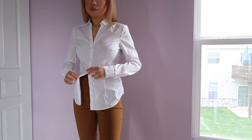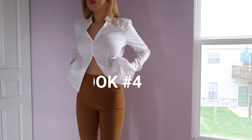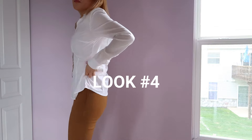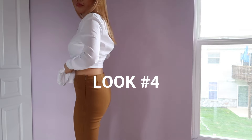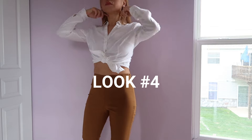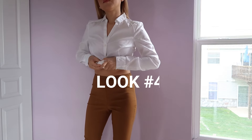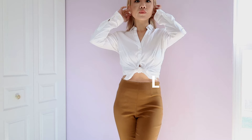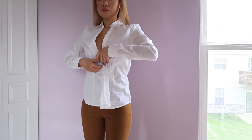Now we are moving to look number four. I am leaving two buttons buttoned and then I am taking the back and folding it in, leaving two flaps that I am just going to tie in a knot. I double knot it just to make sure it is nice and secure, and it just looks super, super cute.